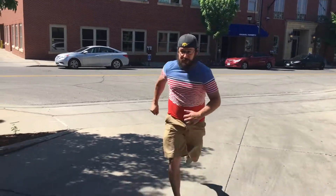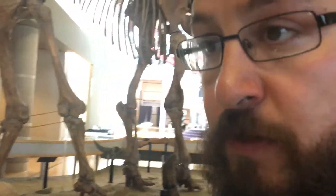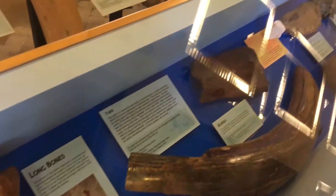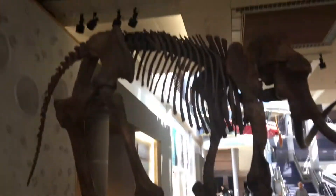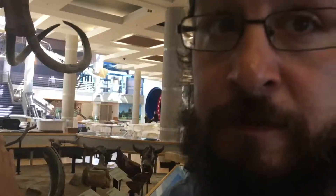They're gonna call the cops. So we made it in here. This is the history of animals. This is a bone — we got a bunch of bones in there. This is a boy mammoth. It's not alive anywhere.